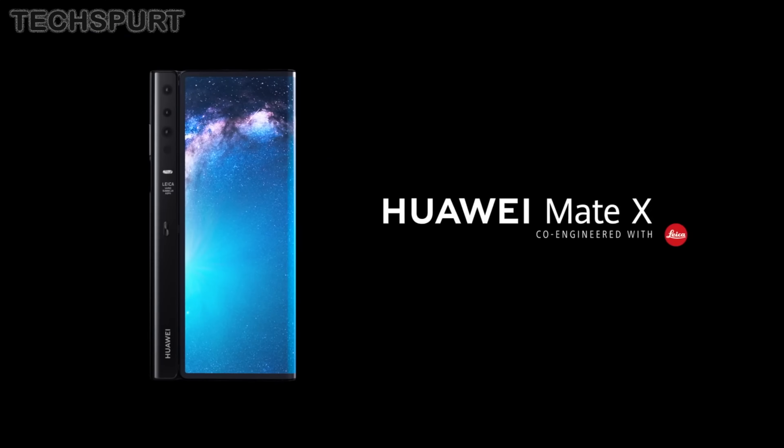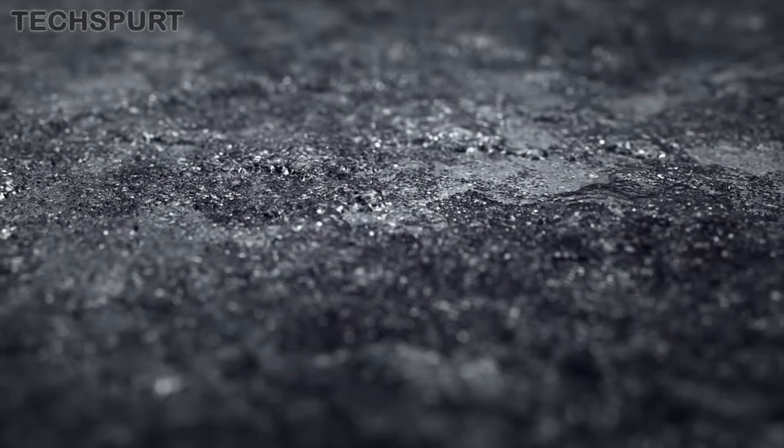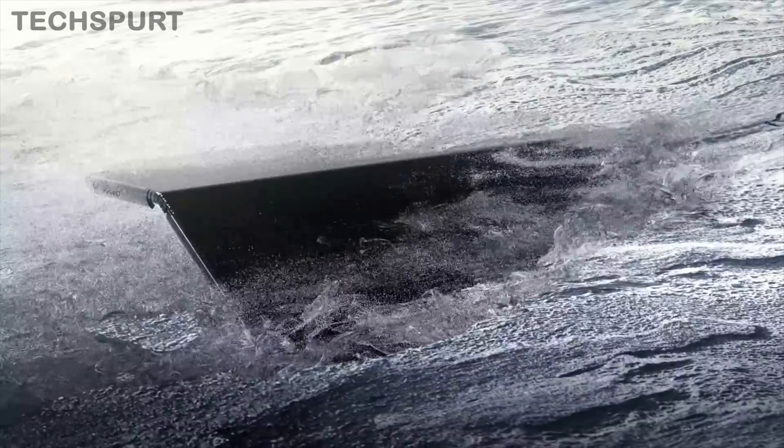Huawei Mate X. One of the big themes of MWC 2019 besides 5G was those bendy tablet-phone hybrid things, and Huawei had its own version to show off in the Mate X. This thing basically wins MWC 2019 because not only can it bend, but it's also fully charged with 5G. Never mind the fact that you'll have to sell your first-born to actually afford one — this 8-inch slab is pretty cool.